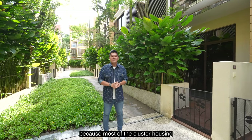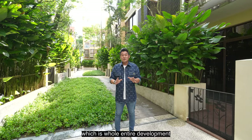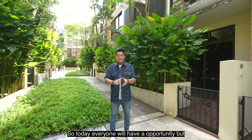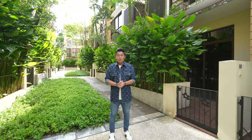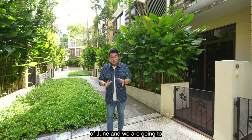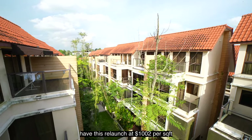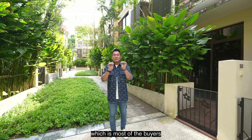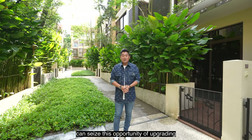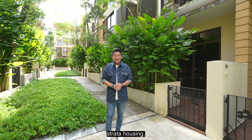Most of the cluster housing in District 10 are terraces, so to find semi-detached units where the entire development consists of semi-detached houses is extremely rare. Do not miss this opportunity — the preview is on the 16th of June, relaunched at $1,002 per square foot. Even HDB buyers can see this as an opportunity to upgrade into District 10 and enjoy lifestyle living in a Cluster Strata housing.